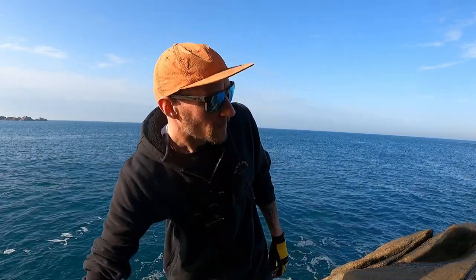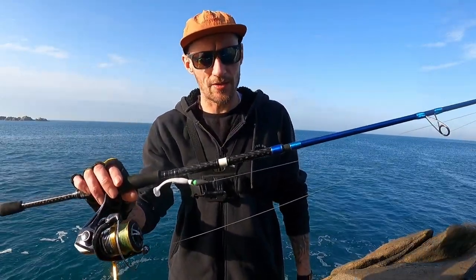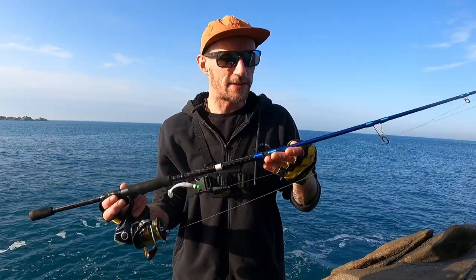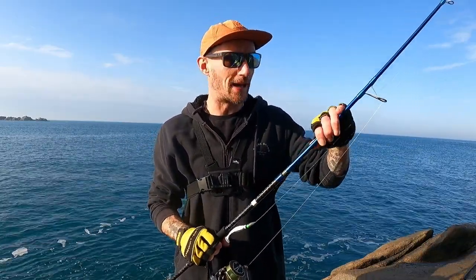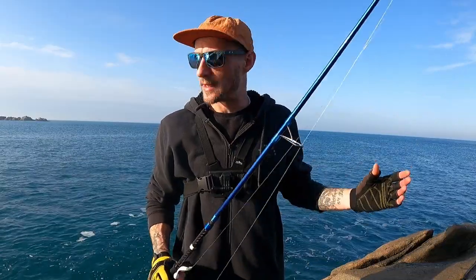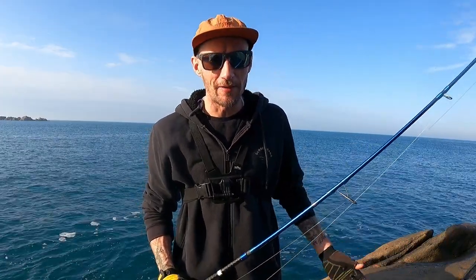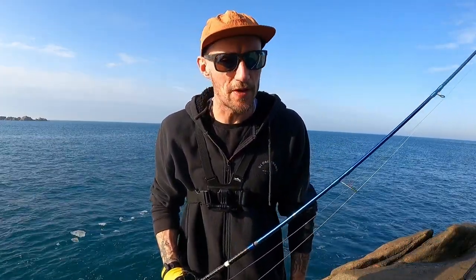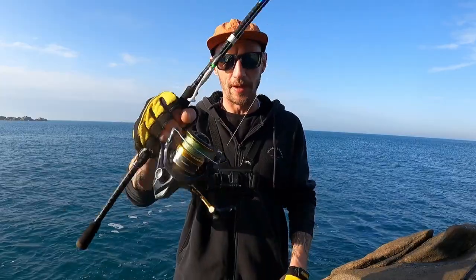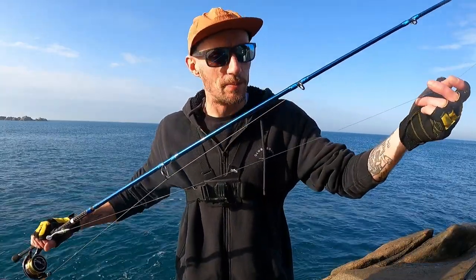I'm going to be fishing into relatively deep water and targeting some ballan wrasse on a Texas rig with some little lures. The rod I'm using today is my seven-foot Savage Gear SGS2, a 15 to 45 gram lure rod. I use this rod a lot for Texas rigging because it's got a nice bit of power in the blank, so when those wrasse are taking big dives — especially the bigger ones — this rod can certainly handle it.